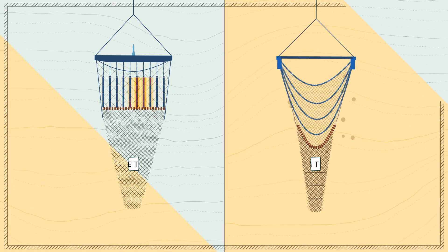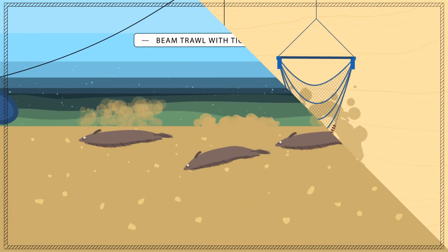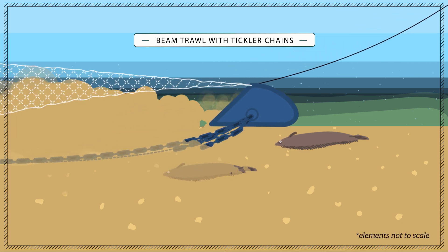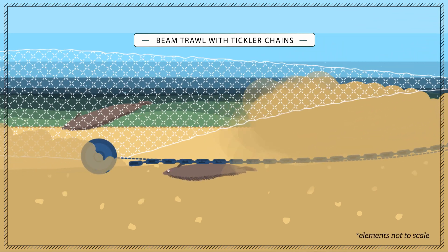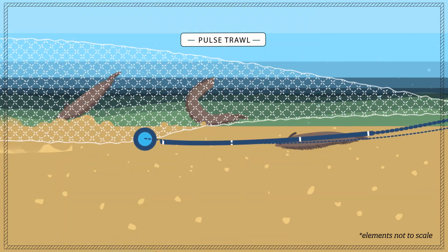Traditional beam trawling and pulse trawling are two different techniques to catch sole. In the conventional beam trawl fisheries, tickler chains chase sole from the seabed. Pulse fishing uses electrical instead of mechanical stimulation.